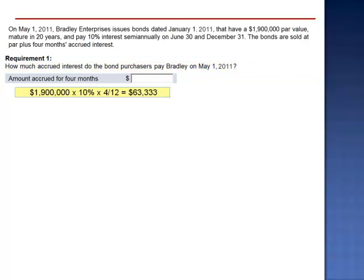The amount accrued is the par value $1,900,000 multiplied by 10% multiplied by four-twelfths, giving $63,333.